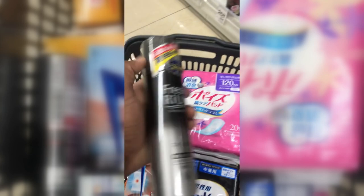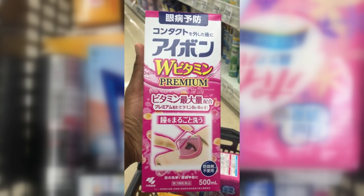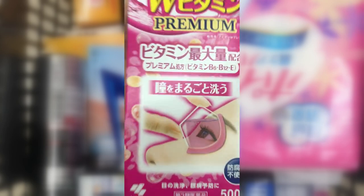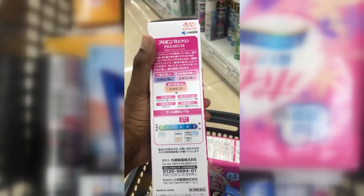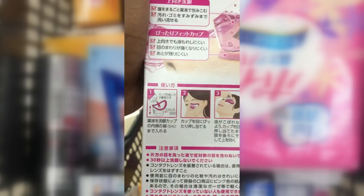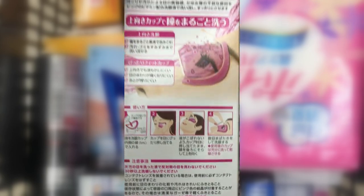Our next product is Eye Balm — an eye cleaner and eye hydrator. It comes with a cup. You fill the cup with a 5 milliliter solution — there's a marker on the cup to guide you. Then you place it on the affected eye, slowly blink a few times, empty the cup, rinse it out, and repeat for the other eye if needed.